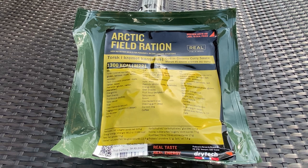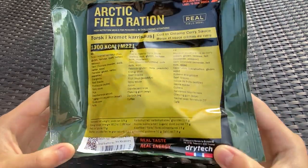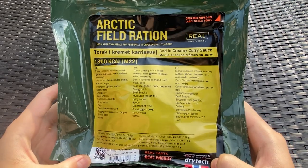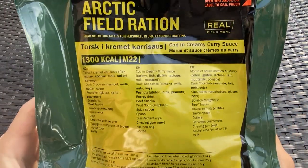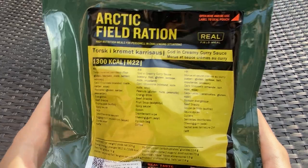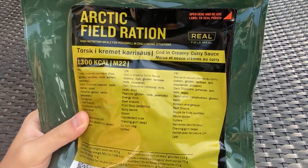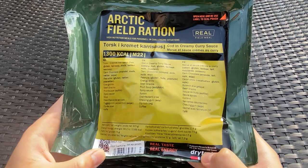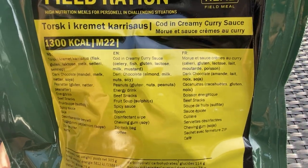Hey, what's up guys! Today is Saturday, October 10th, 2020, around lunchtime, and this will be my brunch. Today I have a Norwegian Arctic Fuel ration for the Norwegian Army, made by the Drytech company. It has a lot of stuff in it. It's going to have a freeze-dried main course along with a bunch of really nice snacks and sides. This is menu number 16, and the main course is cod and creamy curry sauce, which is very interesting.